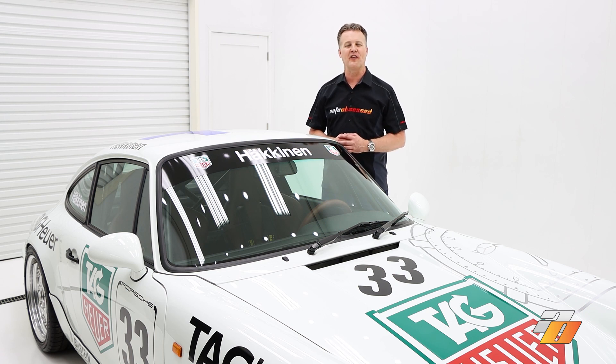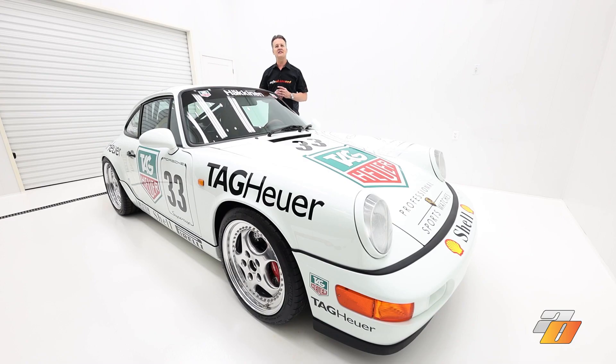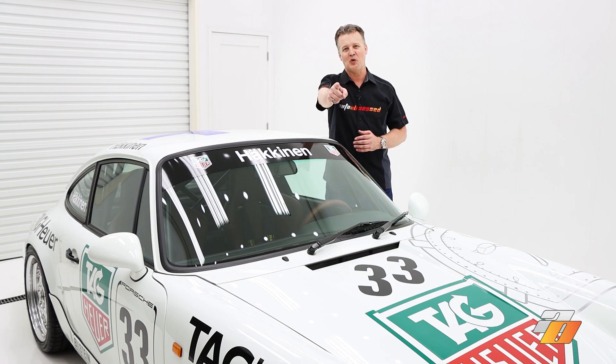We'll also link to the earlier video we did on the all-original NGT, so be sure to check that out. If you enjoyed this video, please let us know in the comments below. If you'd like to see more content, please like this video and subscribe to our channel. Don't forget to hit the notification icon to be notified when we release new content. Thank you for watching.